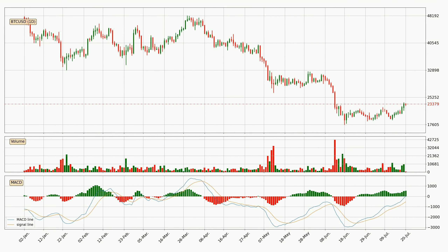Moving to the daily MACD, seeing as the MACD line is above the signal line, meaning that the trend is currently on the up. The MACD histogram shows that the momentum is currently strong and it could be expected for the price to go further to the upside.